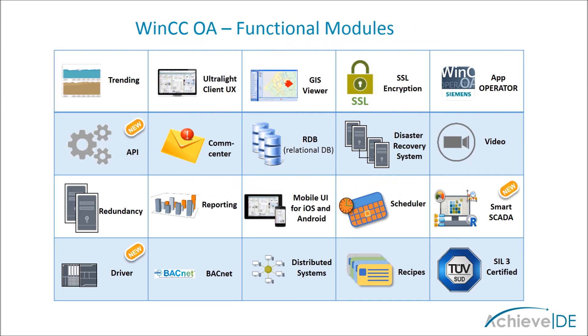The functional add-ons that integrate seamlessly with WinCC OA help you create feature-rich runtime environments. These are just a few of the tools that WinCC OA makes available to you: powerful trending tools; an ultralight client that runs inside a web browser; a GIS viewer for visualizing distributed systems; SSL encryption between managers for added security; the operator app available for download from the App Store; a powerful API which allows for unlimited customization; Comm Center for maintenance management; relational database manager for use with Oracle; disaster recovery system for mission-critical applications; integrated video with event-driven recording; hot-swappable redundant servers; reporting through BIRT or Crystal Reports; mobile UI for iOS and Android; built-in scheduling; Smart SCADA for KPIs and analytics; drivers for most popular protocols as well as BACnet; support for vast geographically distributed systems; recipe management and SIL3 certification for safety-critical applications.